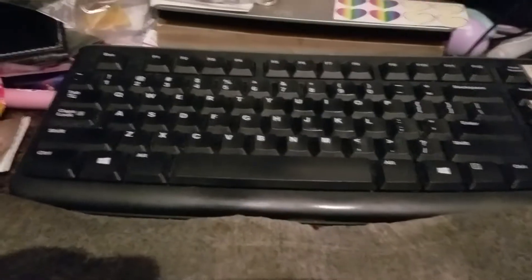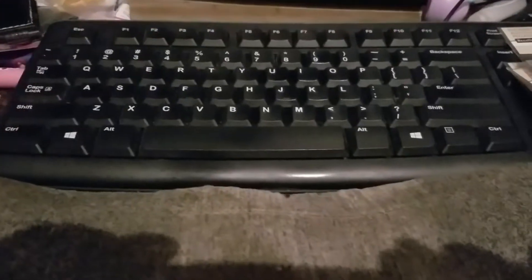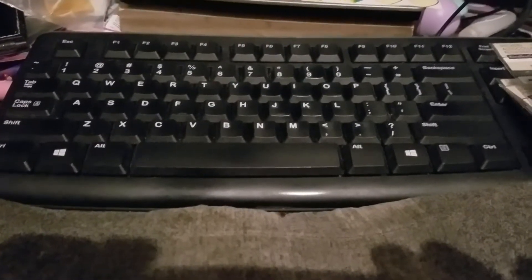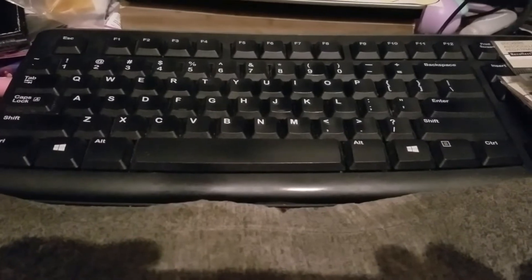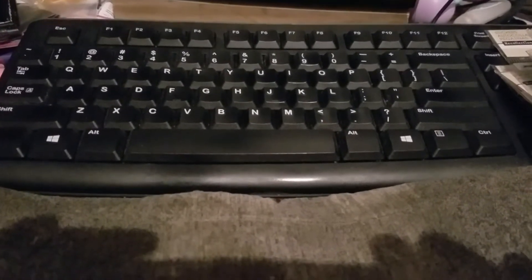Hey everybody, this is Tanya from the Frugal Cafe, and I'm coming at you tonight with a very small Michaels haul. I had gone in there today looking for some planner stickers and picked up a few things. I thought I'd share them with you - this is the first time I've been in Michaels since December 26th. I was pretty disappointed with the lack of sales today.